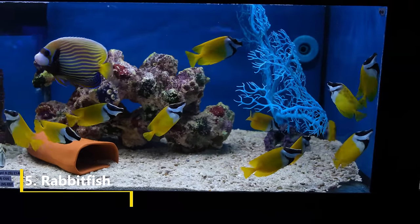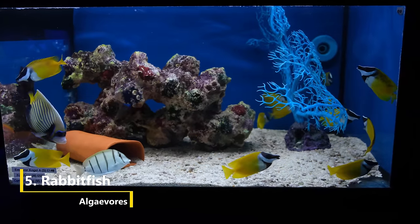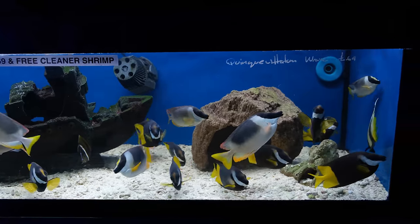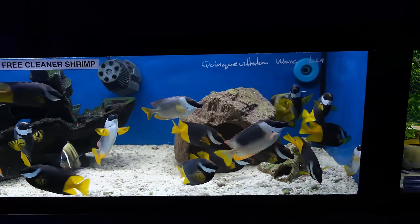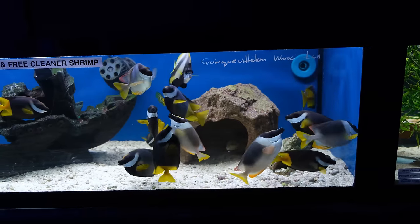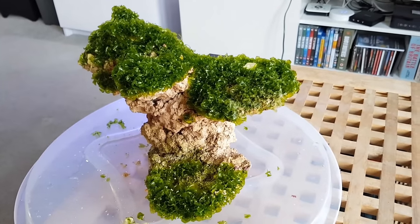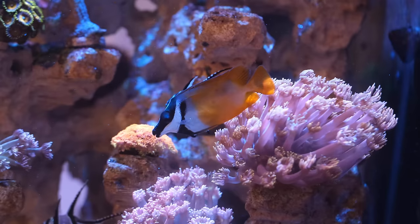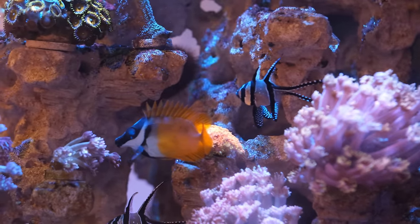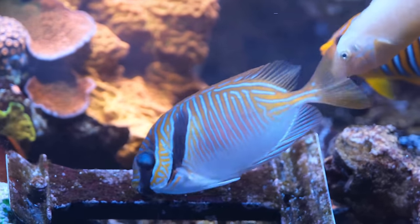At number five on my list of the best saltwater fish tank cleaners is the first actual fish: rabbit fish. These guys are my personal favourite algae-eating fish. They're totally peaceful to the point of being quite timid, they look absolutely awesome, and they eat a wide variety of the larger, more tricky-to-beat algae types, like sea lettuce — which as you can see can get out of control — and of course bubble algae. They do have venomous spines along their backs, but that's more of a cool fact than it is a danger, as rabbit fish are about as peaceful as fish get.